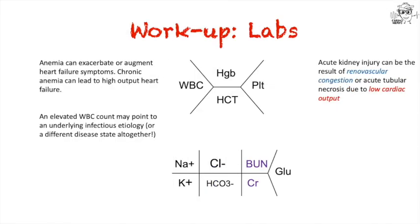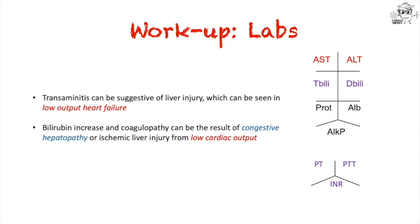Your basic CBC and metabolic panel are very important. Patients may be anemic, which can exacerbate heart failure symptoms. An elevated white cell count might be from pneumonia that precipitated heart failure. Acute kidney injury is very common, challenging, and important — it can be caused by renal vascular congestion from volume overload or by low cardiac output causing acute tubular necrosis. Liver function and coagulopathy studies also matter: you may see transaminitis from low-output heart failure, and elevated bilirubin or coagulopathy from congestive hepatopathy or ischemic liver injury.